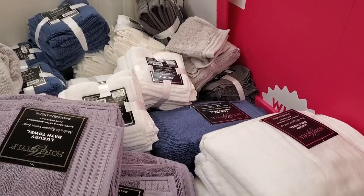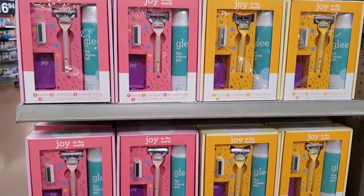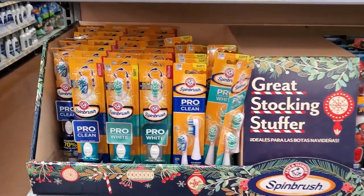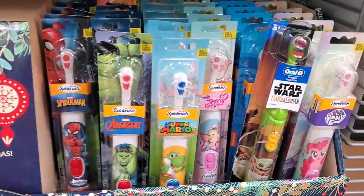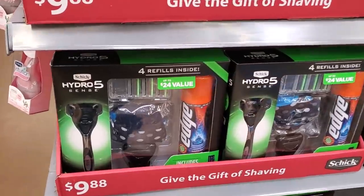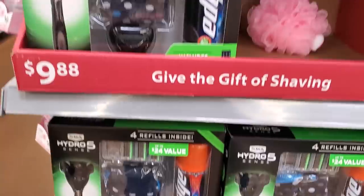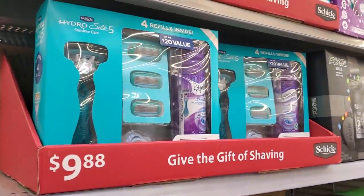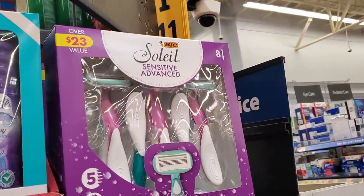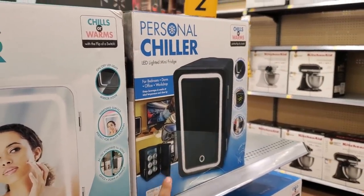A lot of washcloths and more towels. $15 for a Joy to the World shaving kit. Stocking stuffers are five dollars — toothbrush, and they have ones for children. Quite a bit of collection. $10 for the shaver, socks, and gel — really awesome deal. They also have one for women, and a little personal chiller in black for $30.